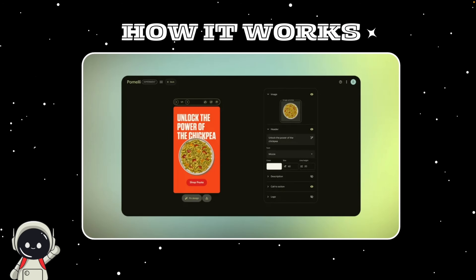Once you have an idea you like, Pomelli turns it into real editable content. It can generate full posts, banners, and ads that are ready to share. You can tweak the text, swap images, and download the final version straight from the tool. Everything it makes follows the brand style it learned earlier, which keeps your marketing consistent and professional. It really feels like a mix between Canva and ChatGPT, but tailored specifically to your business identity.